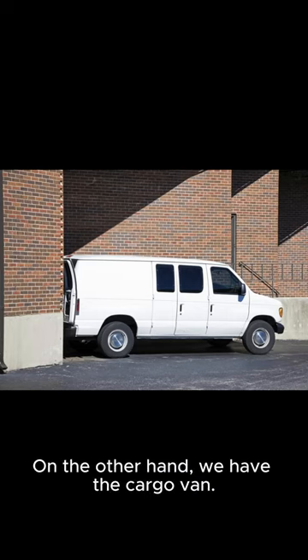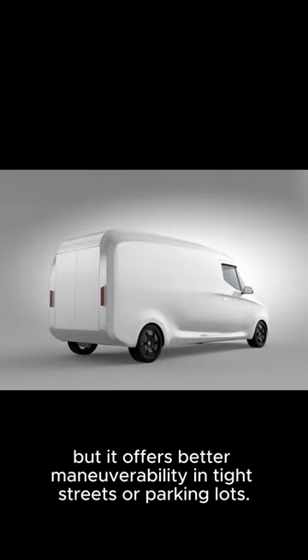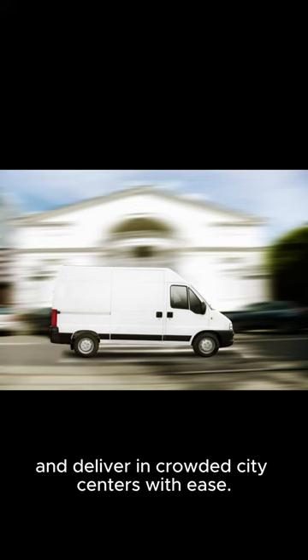On the other hand, we have the cargo van. The cargo van may have a smaller storage space compared to a box truck, but it offers better maneuverability in tight streets or parking lots. Its compact size allows you to navigate through narrow alleys and deliver in crowded city centers with ease.